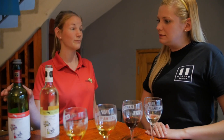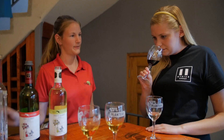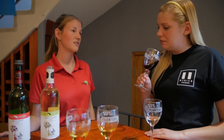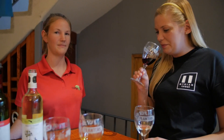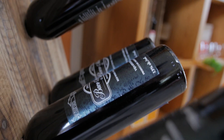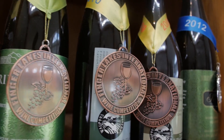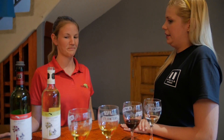The next wine is our Red Rabbit. This one is 100% Cabernet Sauvignon. You're going to get a lot of cherry and plum flavors — medium-bodied, nice easy sipping wine, or you can also easily have it with a meal. Oh, it's very smooth. I like that one as well. So why the name rabbit?